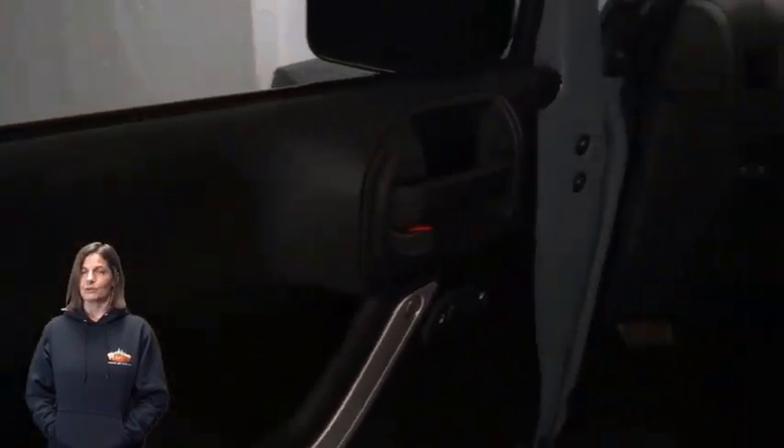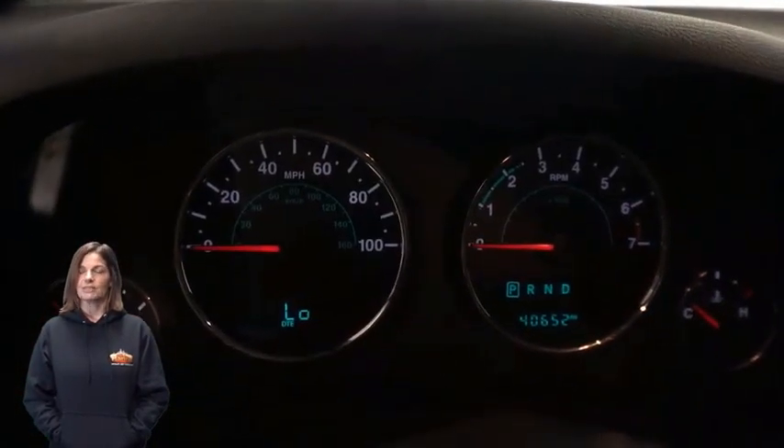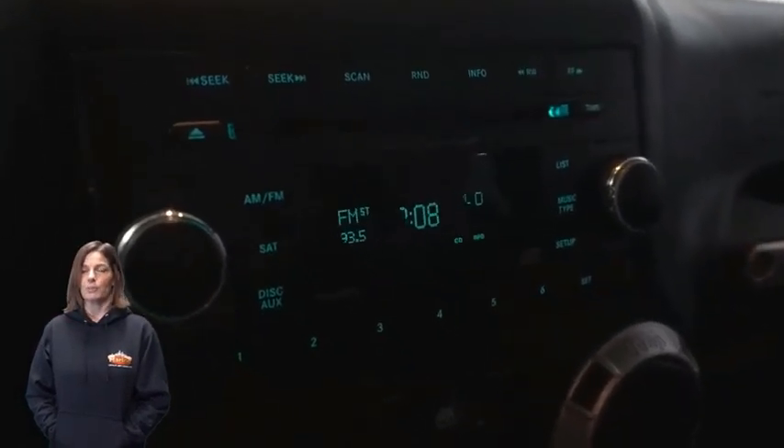40,000 miles on the odometer, audio jack input for mobile devices, Sirius XM satellite radio, and an Alpine 9-speaker premium audio system.